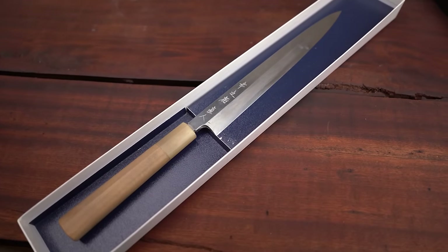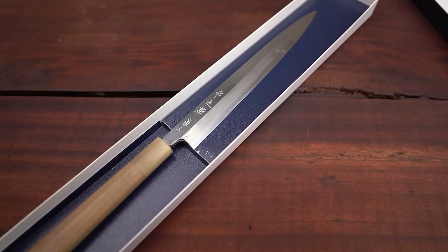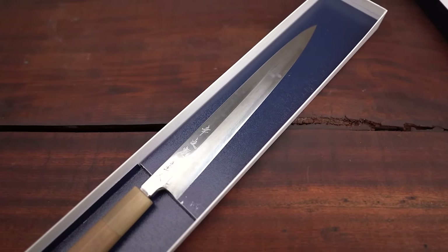This one here is another Yanagiba, actually forged by Yamatsuka-san with Ginsan stainless steel. This is one of my favorite Yanagibas — it's got a really nice, thin feel, very well made. If you've watched some of my sharpening videos, I've used this to demonstrate how to sharpen a single bevel knife. It's a great piece with Ginsan stainless steel, something you don't have to worry too much about rust, and it's got my engraving on it.